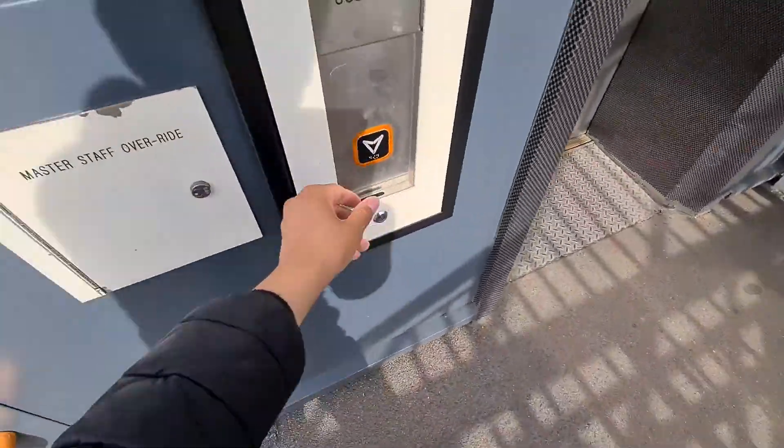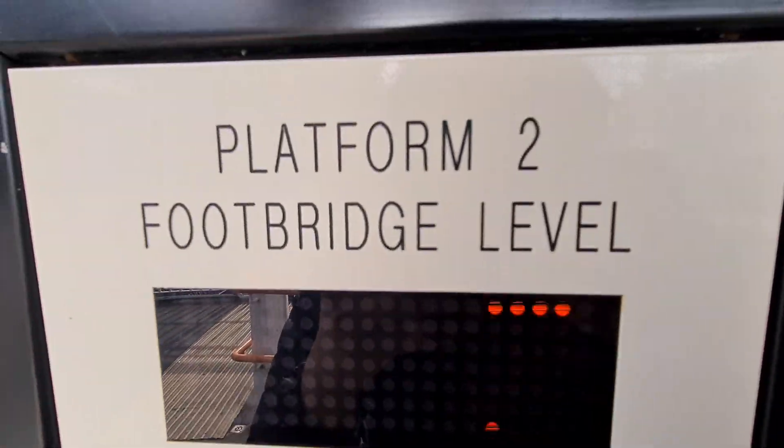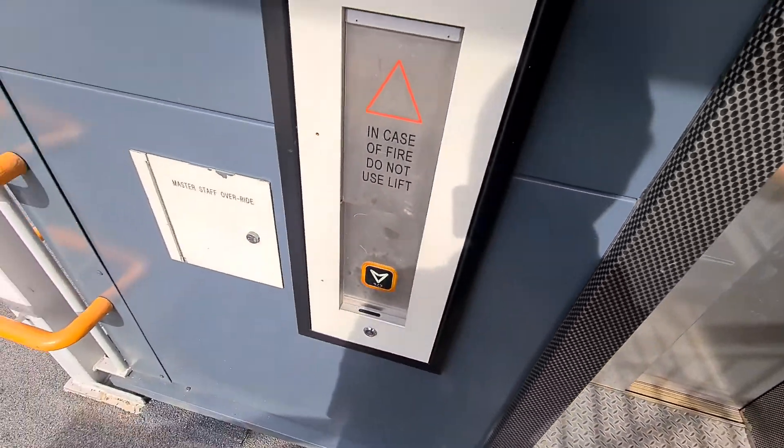Here's a lift at the Black Horse Road Station. This is the lift at Black Horse Road Station. It's quite a nice lift by the looks of it — I think this one was only installed two years ago, but we're going to find out.